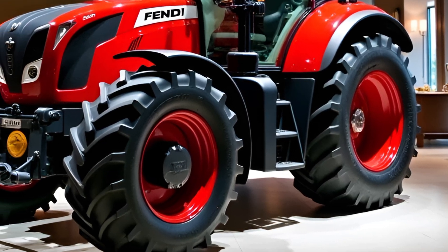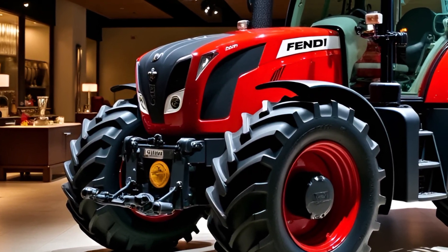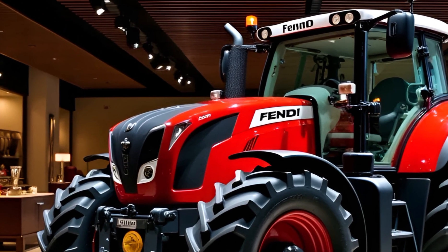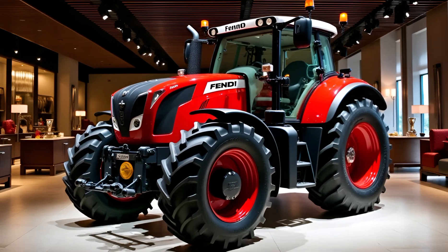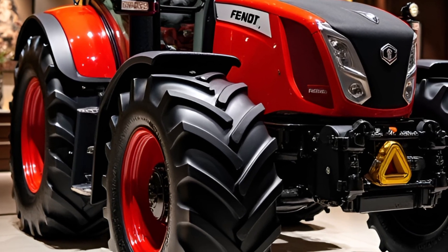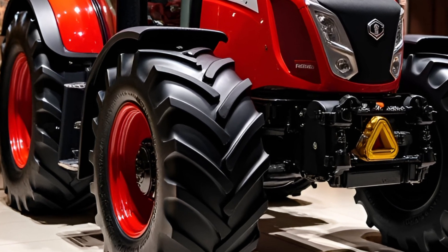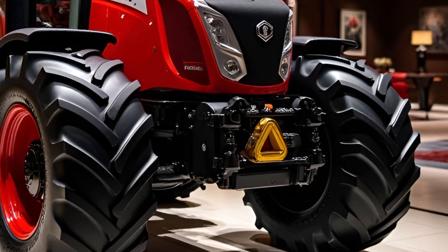The Fent Tractor 2025 is designed to be an all-around performer, blending power, efficiency, and versatility. Its modern design, paired with groundbreaking technology, positions it as a leader in the agricultural machinery market. This tractor is not just a tool — it's a reliable partner for farmers, helping them achieve greater productivity with ease.